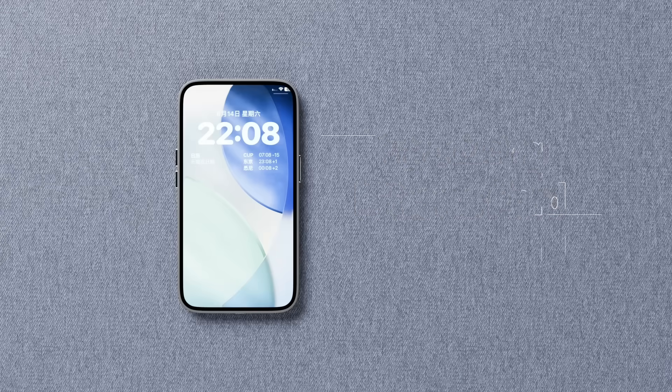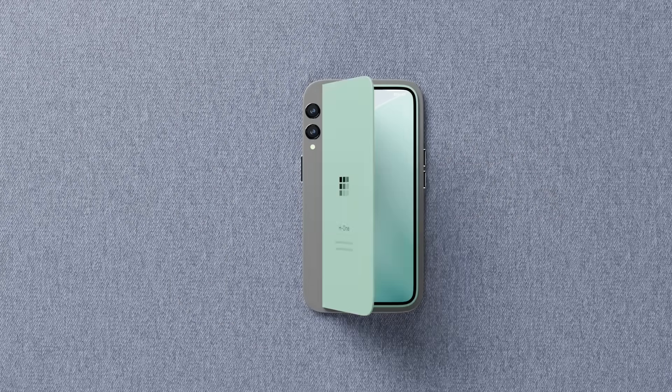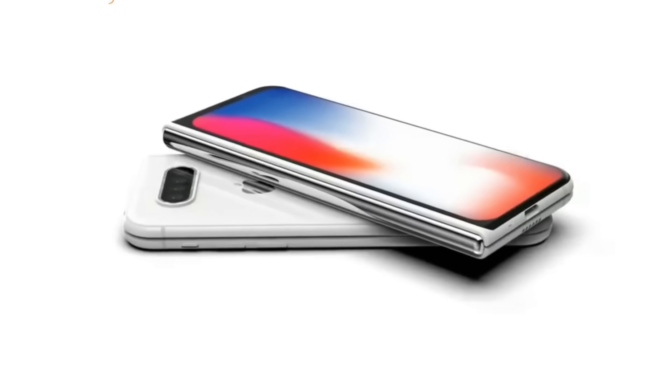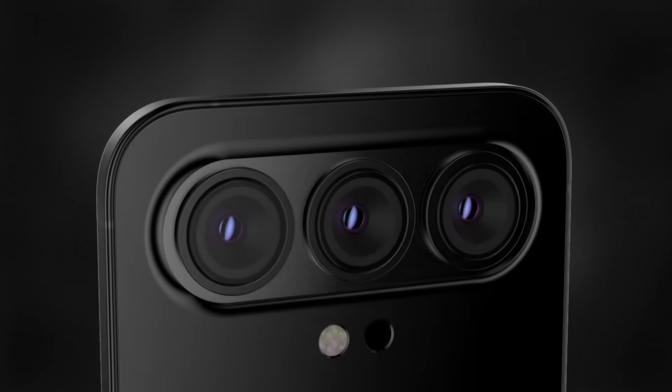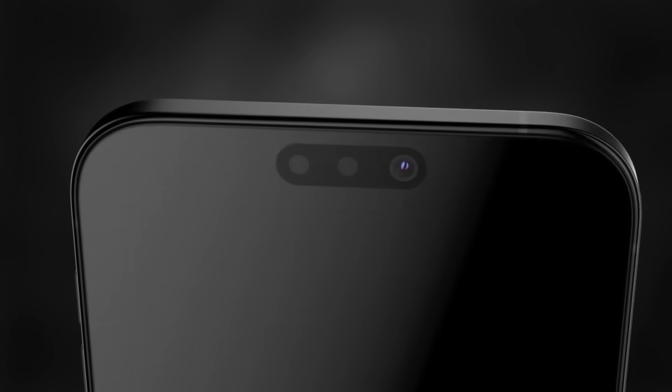The device's overall form is confirmed to use a book-style hinge mechanism. Apple is opting for an aluminum-titanium blend in the hinge section to increase durability and minimize screen creasing. This is a special materials science move chosen to manage costs while ensuring the device's longevity.